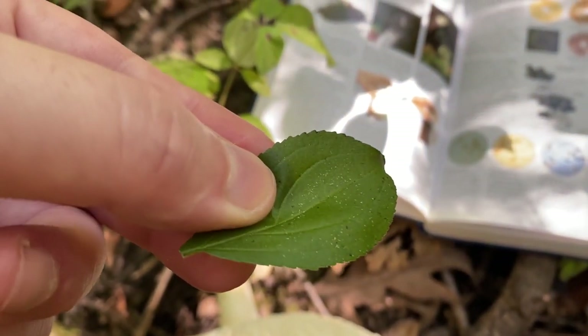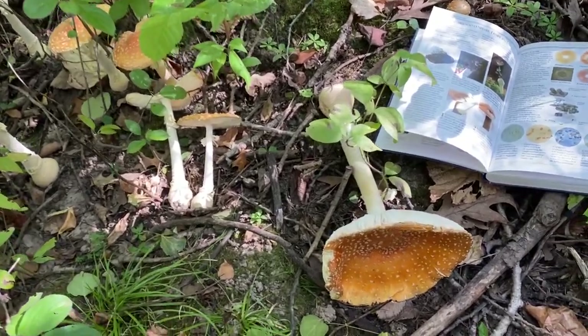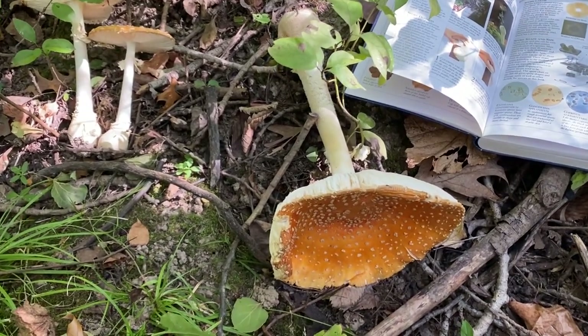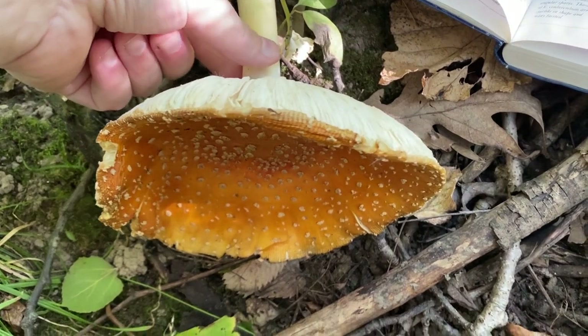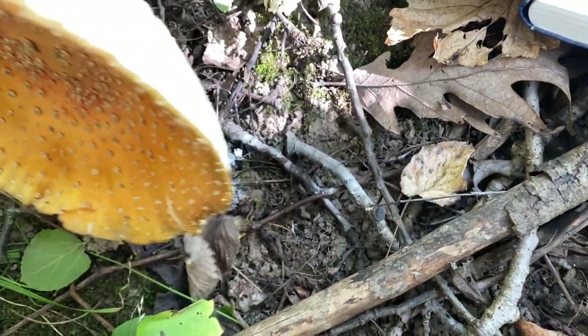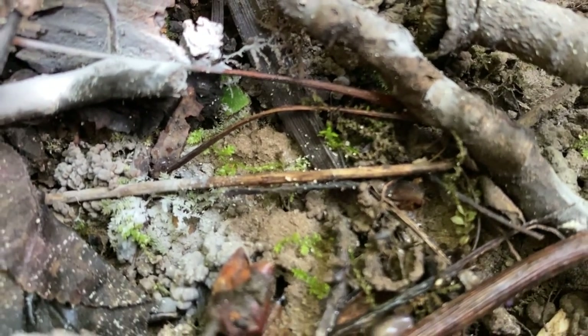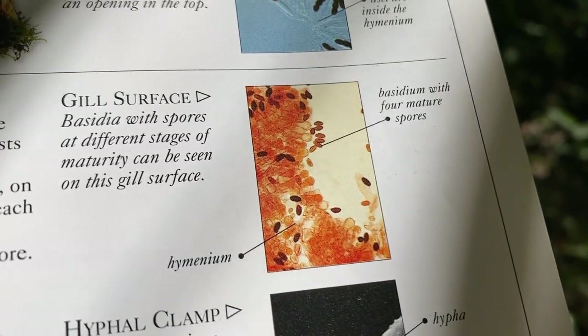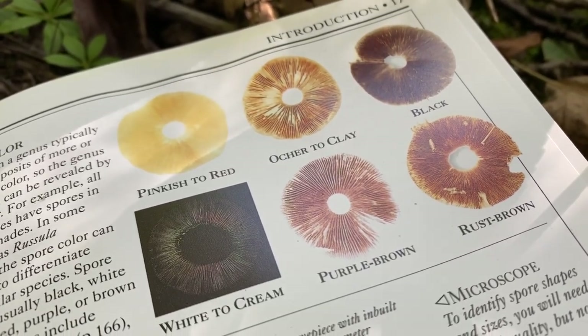These spores travel all over the world. This mushroom just fell over naturally, and I would ask that you don't pick mushrooms unless you are going to eat them. There might actually be a natural spore print under here — those could be some spores, but they're so small they're basically microscopic. One of these spore prints probably has millions of spores.